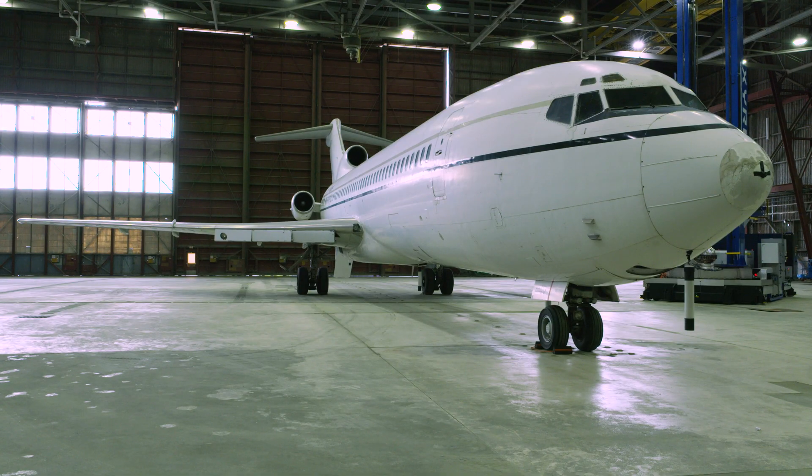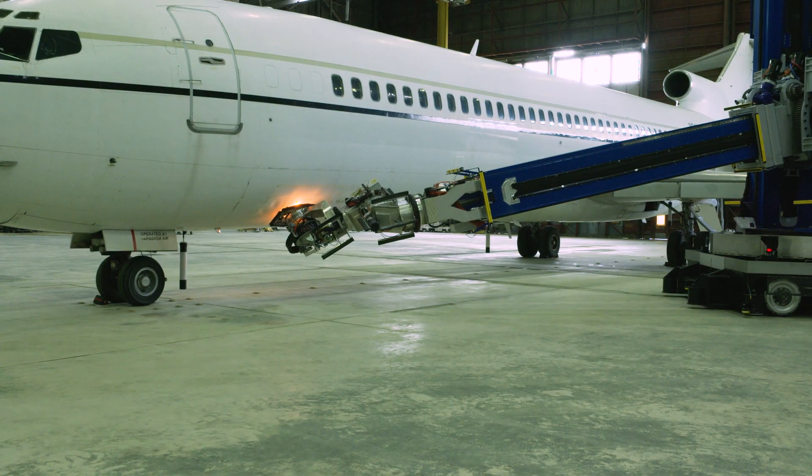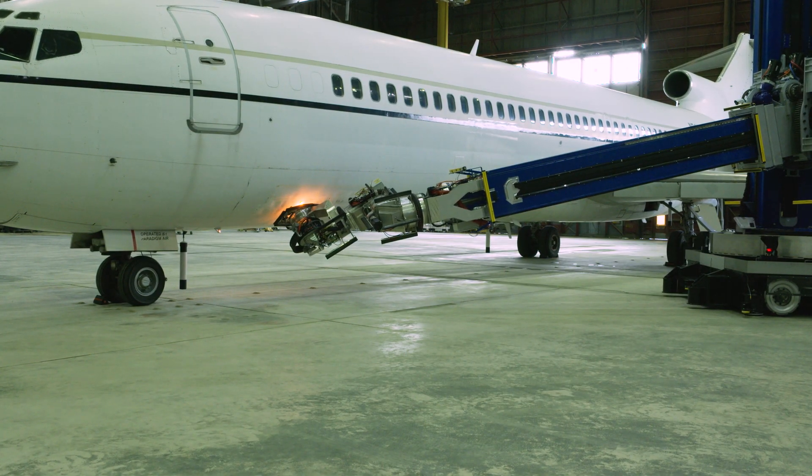One of the things we focused on is increased efficiency. Our goal is to reduce the amount of time that it takes for an aircraft to be in a depaint facility. For example, with a wide body aircraft or a large defense-style cargo plane, we can do better than a quarter of the time that it normally takes to process an aircraft through the facility.